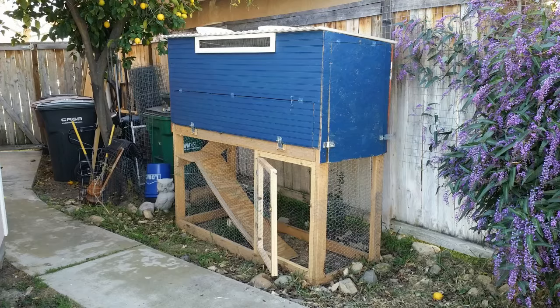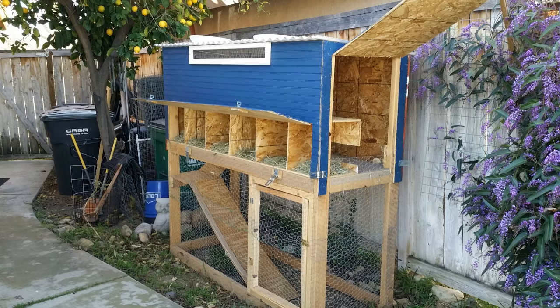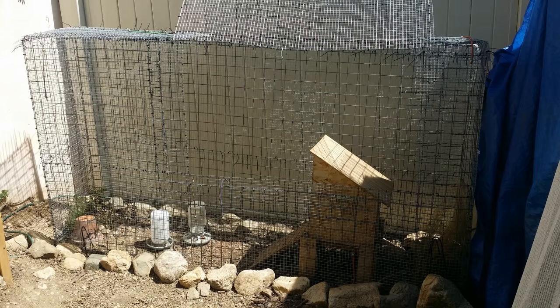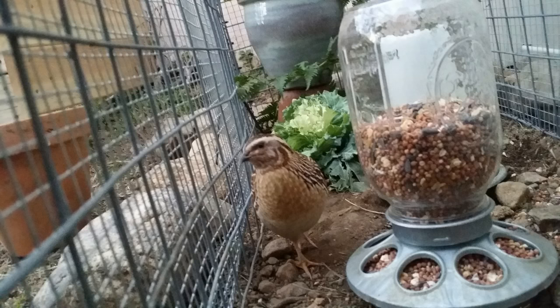I'll show you a couple pictures of the first coop that I built. You can see it's really meant more for chickens because there are nesting boxes and high places to roost. Then I came back and made this quail coop — it's actually on the ground, there's really only one low nesting box so they can tuck underneath it, and there are a lot of plants for them to run around in.